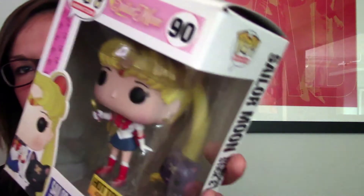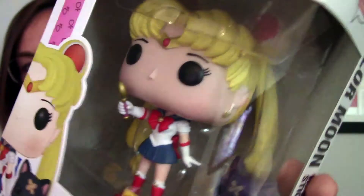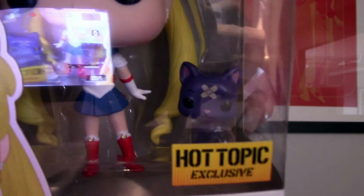The next thing I got is something that I wanted for a long time and have been posting on my Instagram forever. So I was really excited to get the Hot Topic exclusive Sailor Moon Funko Pop vinyl character. This is the Hot Topic exclusive — so there is Sailor Moon. She's got the moon stick and there's Luna. Luna has the band-aids on her head.